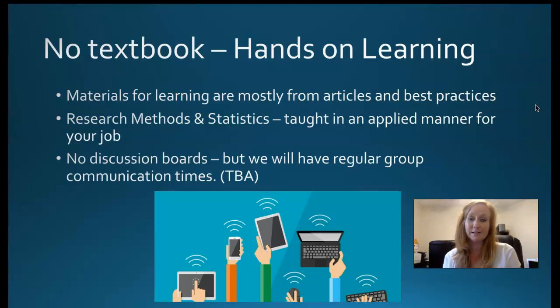Materials are mostly from articles and best practices. I teach this class in an applied manner as if you were getting training for your job, so treat this class kind of like a workshop. I have step-by-step hands-on videos that walk you through every single menu on the screen and take you through every step. I have a hundred videos in this class alone — most of those are software videos taking you through techniques, commands, and menus.